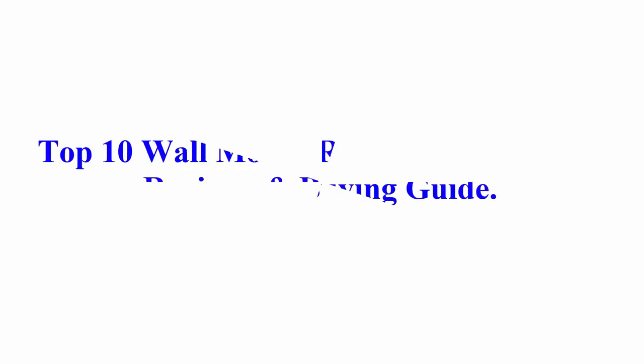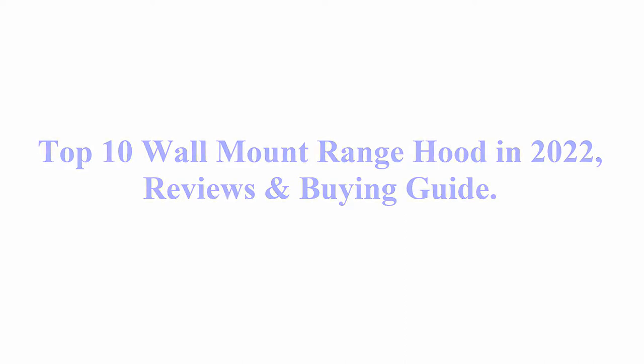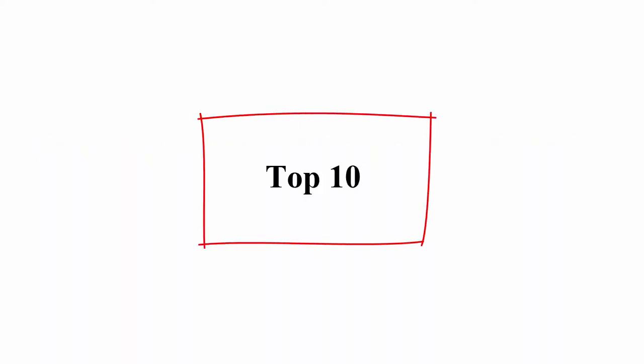Welcome to Best Quality Reviews. Top 10 Wall Mount Range Hood in 2022 Reviews and Buying Guide.